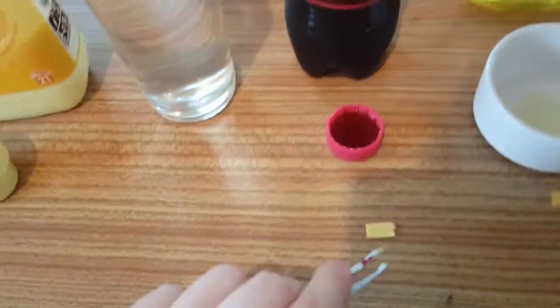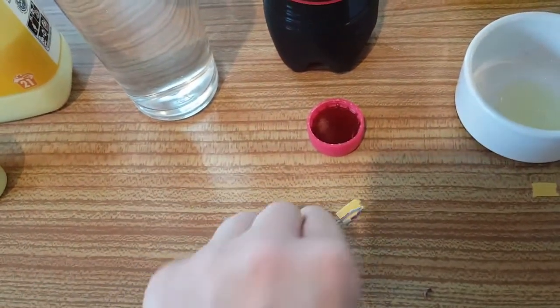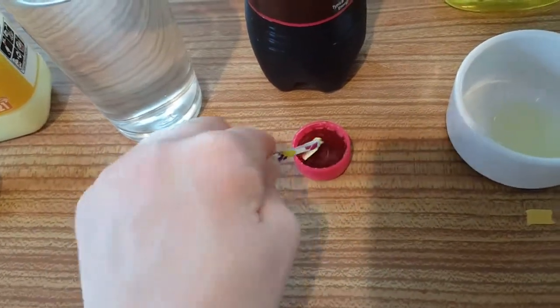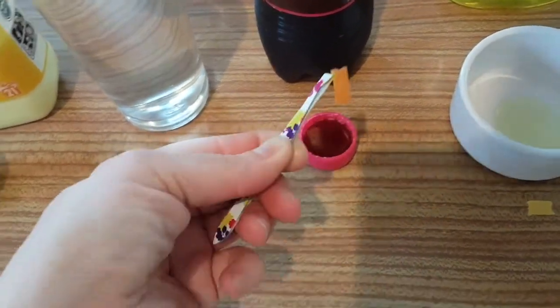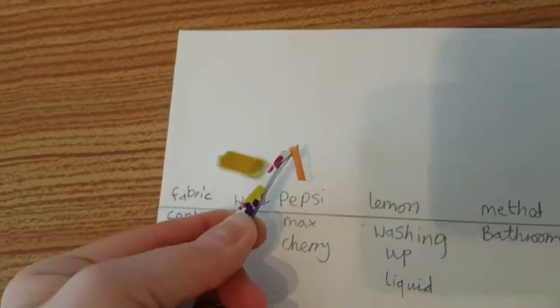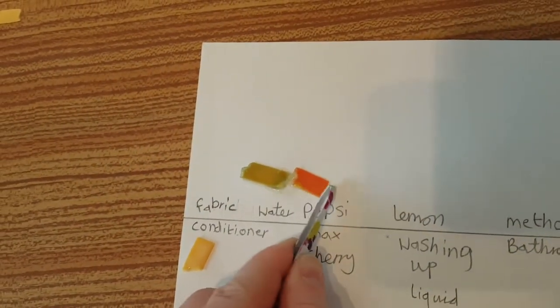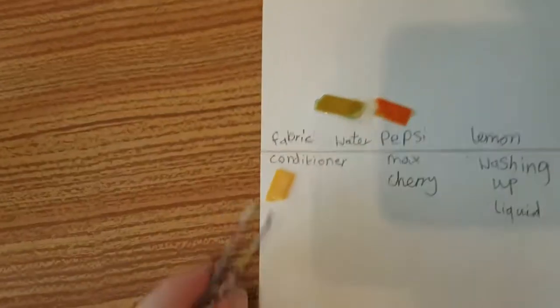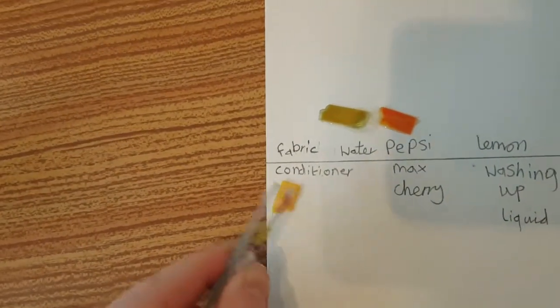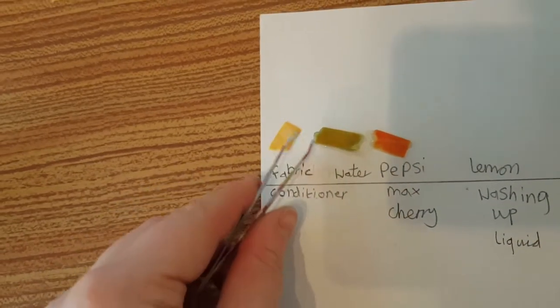Next is Pepsi Max Cherry, so this should be an acid — that's what I'm expecting. Yes, that's what I've got. It's an orange, and actually when I put it down on the paper you can see how red it is.